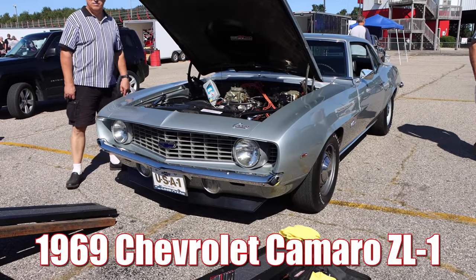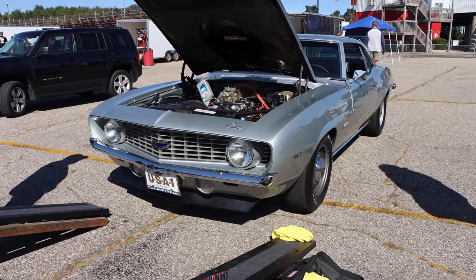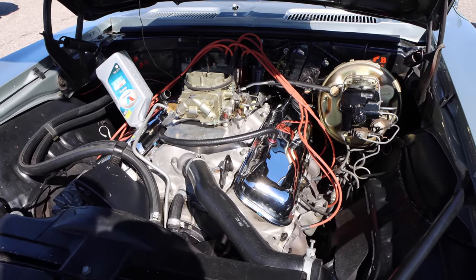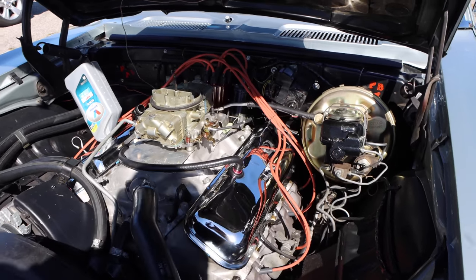1969 Chevrolet Camaro ZL1. The ZL1 came from the factory with a 427 cubic inch V8 that featured an aluminum block, aluminum heads, and an aluminum intake manifold.